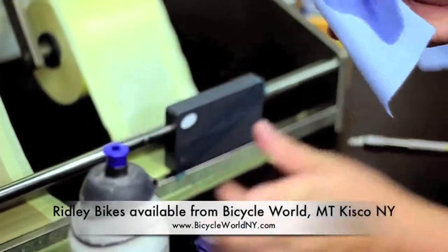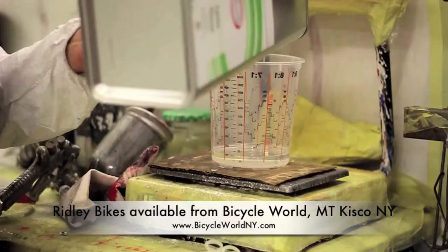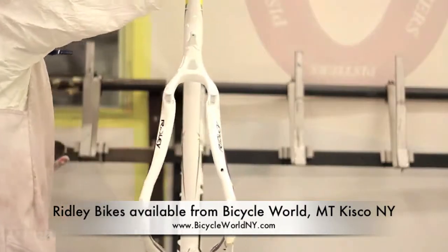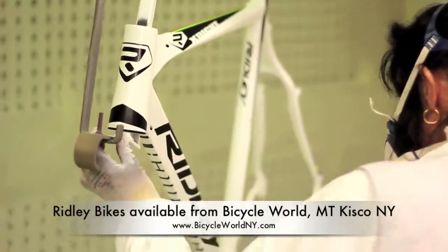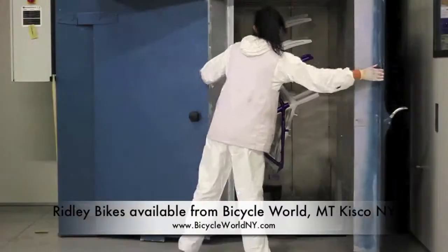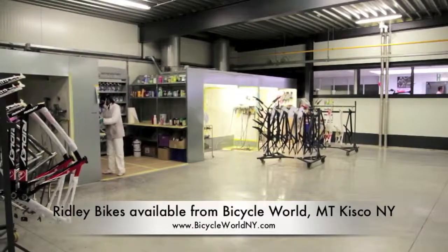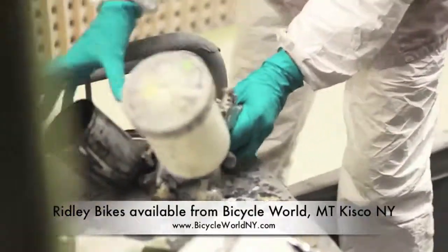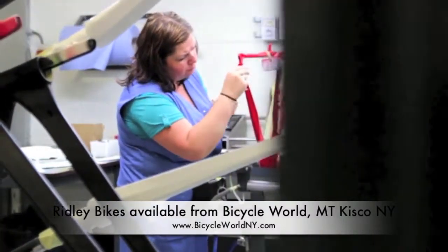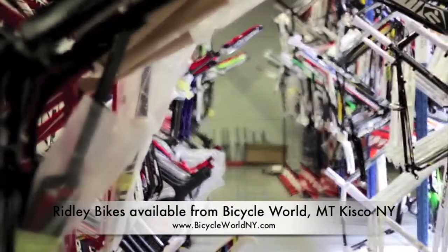The frame is then cleaned and the paint finish is quality checked, before having a final clear coat lacquer applied to the entire frame to complete the process. Once the clear coat has dried, the frame is baked gently in an oven. At the end of the painting process, frames are quality checked again, milled and prepared for either full bike assembly or shipping as a bare frame.